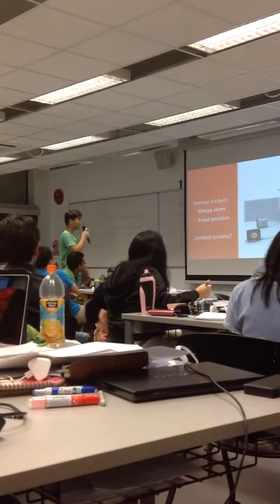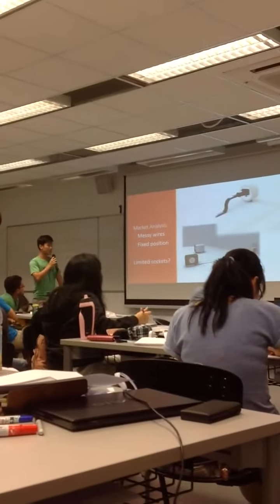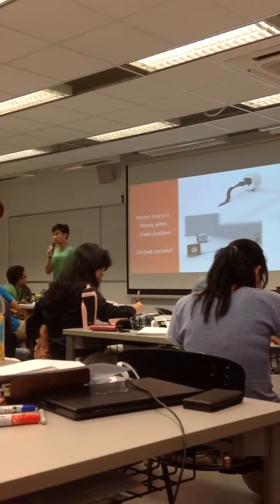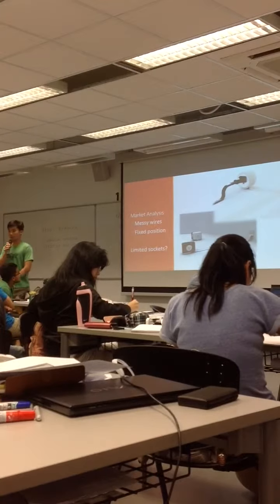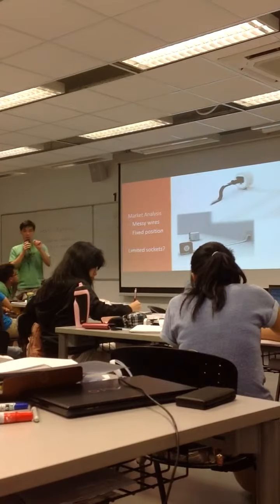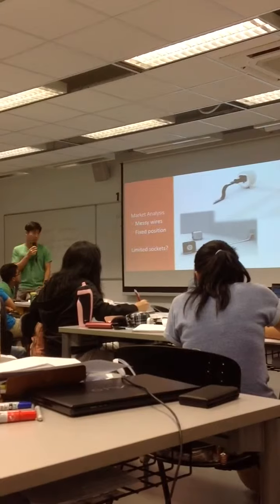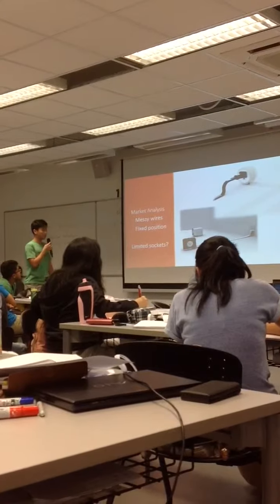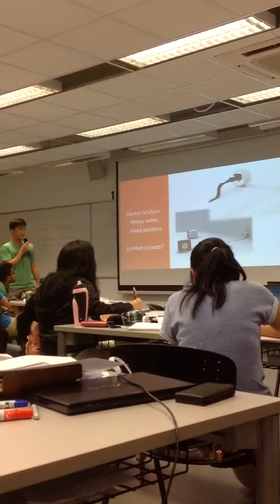So moving on, we went to look at several products on the market. These two products are grouped together because what they do is they fix your IC wire problem — they route it in a duct or tape shape. In a sense, it's less easy to trip on, but of course you can still trip on them, and they do not solve your issue of limited sockets. It's a one-to-one solution; maybe they could have improved the design, but they haven't.